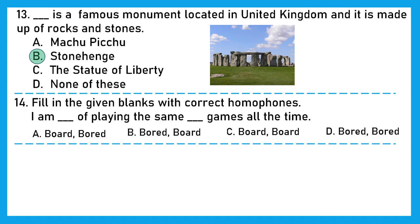Question 14: Fill in the blanks with correct homophones. Homophones are words that sound similar but have different spellings and different meanings. 'I am dash of playing the same dash games all the time.' The options are BOARD (a long thin flat piece of wood) and BORED (lacking interest). The answer: 'I am bored of playing the same board games all the time.' So the right option is B.